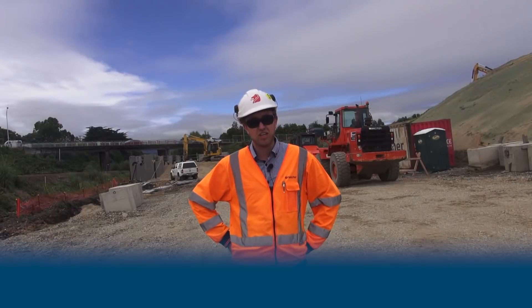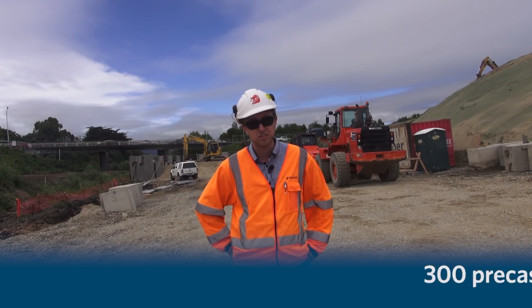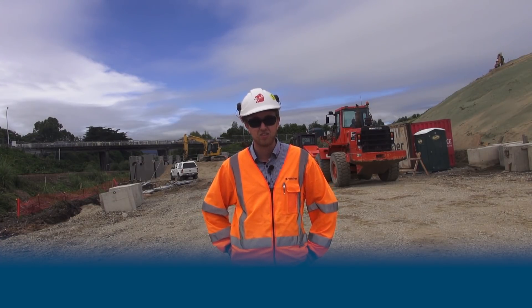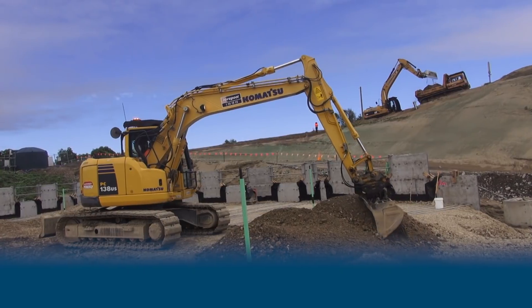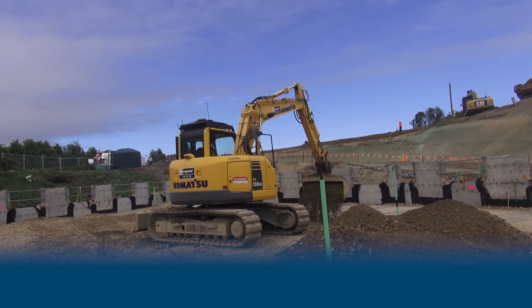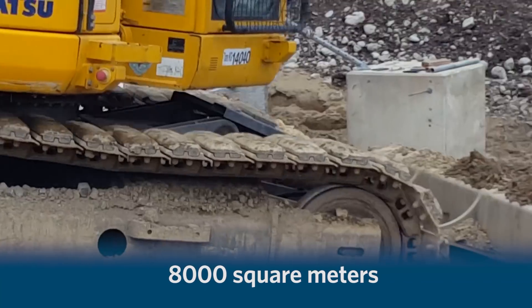In this bridge we have 300 precast panels which have all been made down at our precast yard at Bridge Lodge. In total we have 2,400 precast panels to make which covers just under 8,000 square meters.